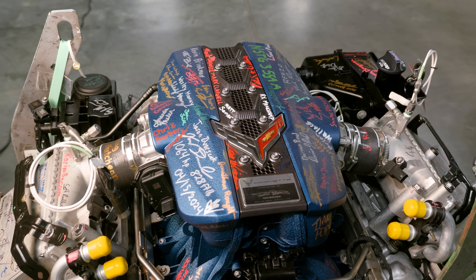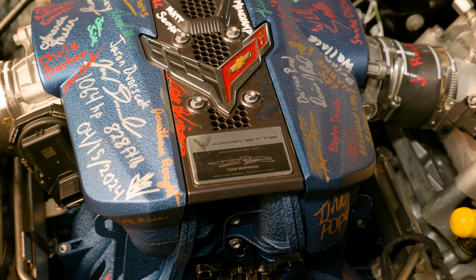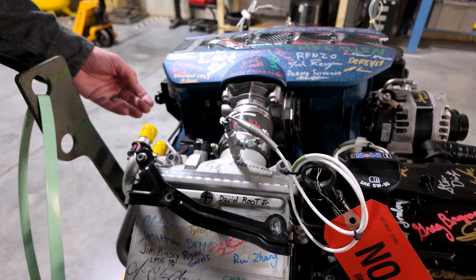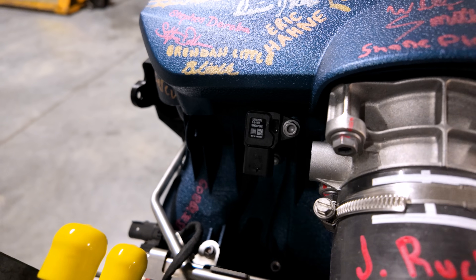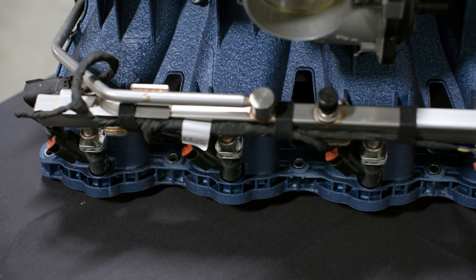Unlike the LT6, every LT7 intake manifold will be this Edge Blue. Once again, there is a very short air path from our charge air coolers to our throttle bodies into this much lower-volume intake manifold that is split left to right. Nestled down in here is the secondary port fuel system.